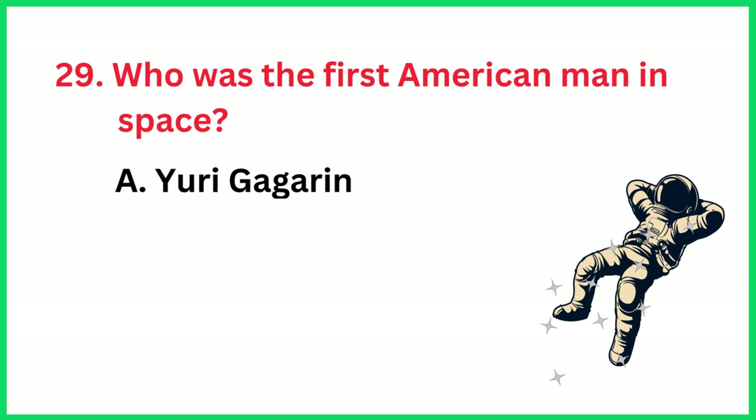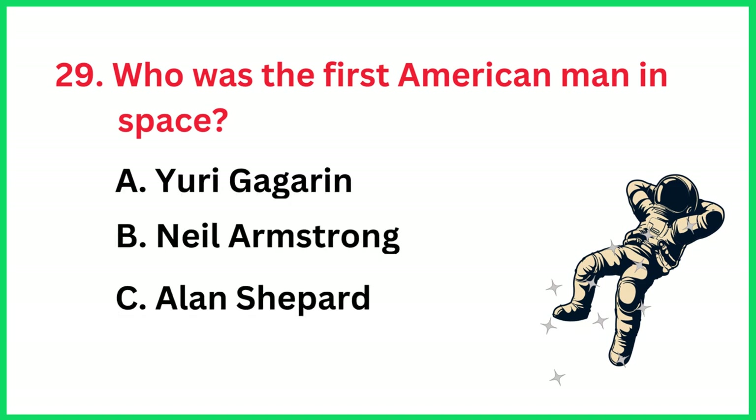Who was the first American man in space? The correct answer is option D, Alan Shepard.